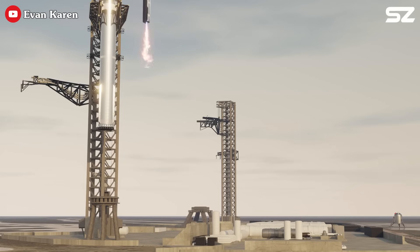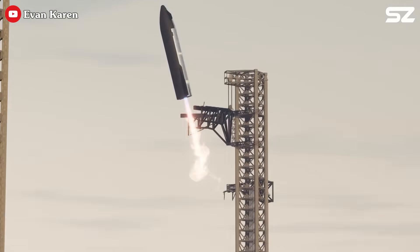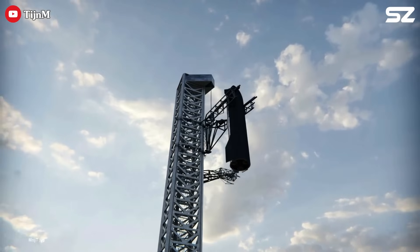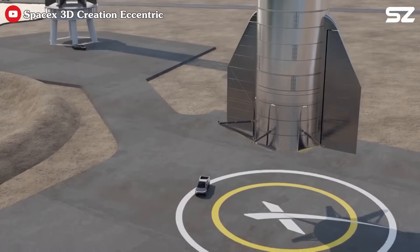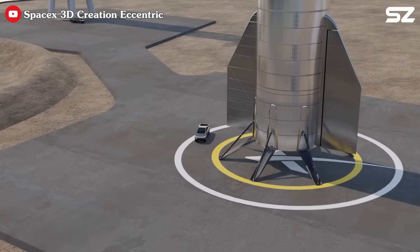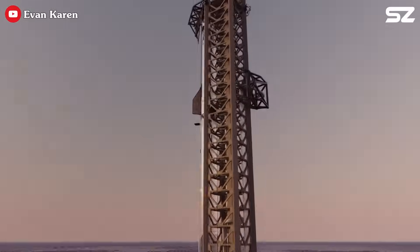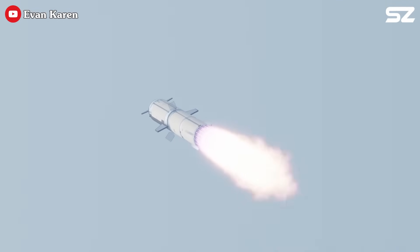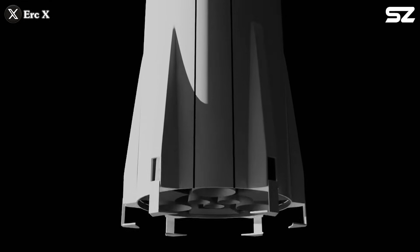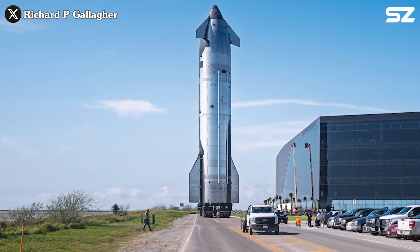Capturing two stages with Mechazilla as it is now is not the final form of reusing Starship. According to Elon, the ideal scenario is catching Starship in horizontal glide with no landing burn — but that is really difficult and will take many more years to achieve. Before that, the ship needs to be able to land with landing legs. Starship Block 3 will be the operational version of Starship, capable of taking humans to other planets, and SpaceX needs a ship that can land on legs.